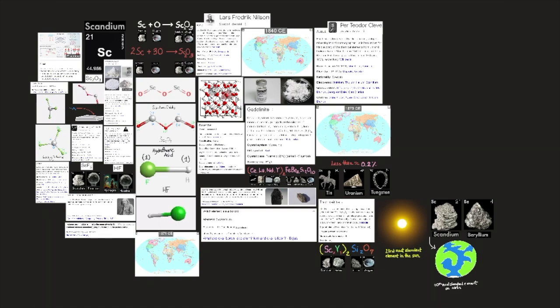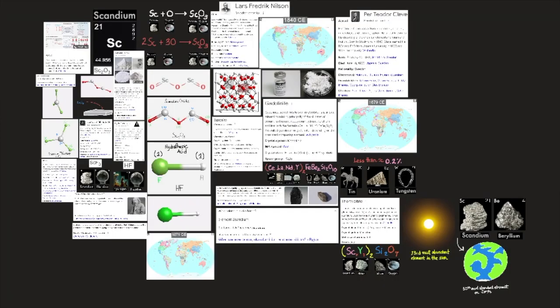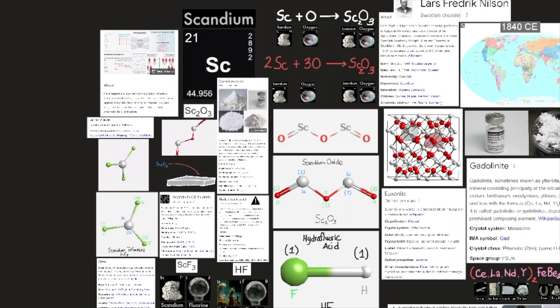Scandium is a silvery white, moderately soft metal. It is fairly stable in air, but will slowly change its color from silvery white to a yellowish appearance because of formation of Sc2O3 when it combines with oxygen. The metal slowly dissolves in dilute acids, except hydrofluoric acid (HF), in which a protective trifluoride layer prevents further reaction. Scandium is paramagnetic from 0 Kelvin (−273°C / −460°F) to its melting point of 1,541°C (2,806°F).